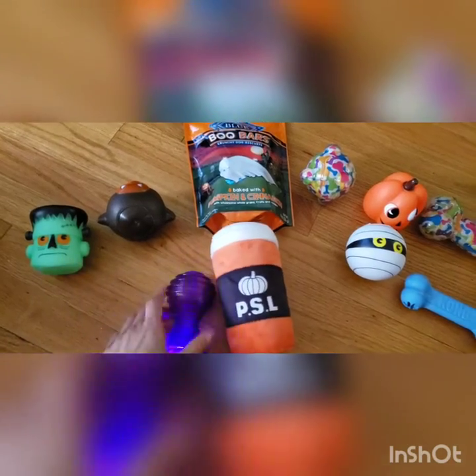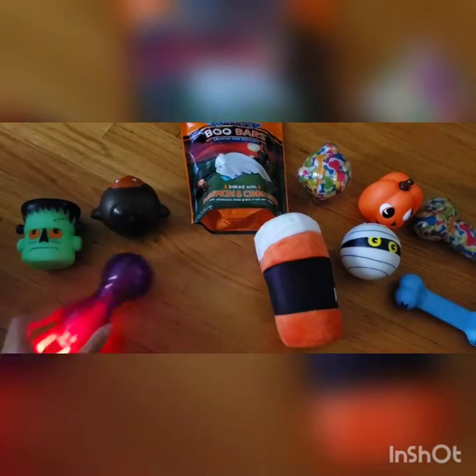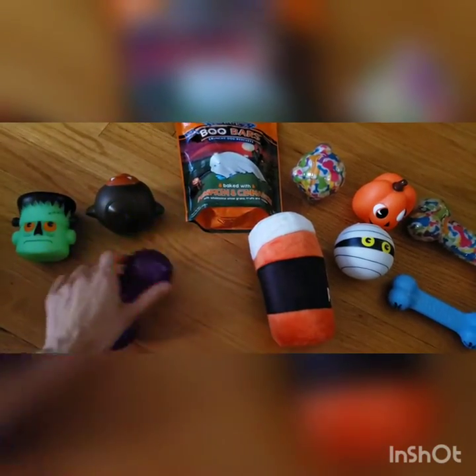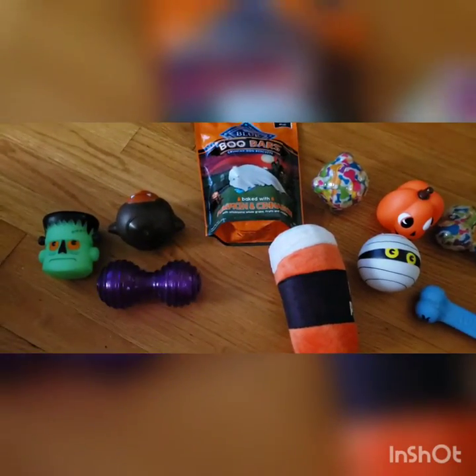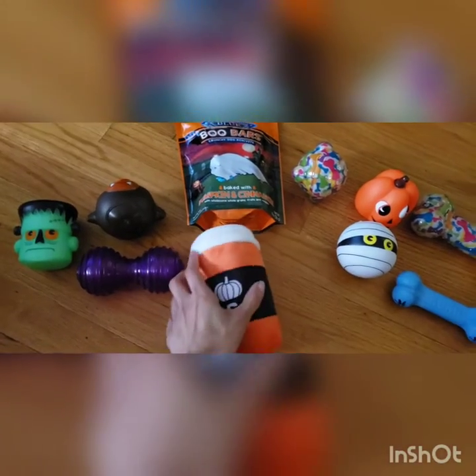This toy right here Elijah likes a lot because it lights up, it rolls, and it also squeaks. He especially likes it — like last night we had the lights off and he was going crazy for it.